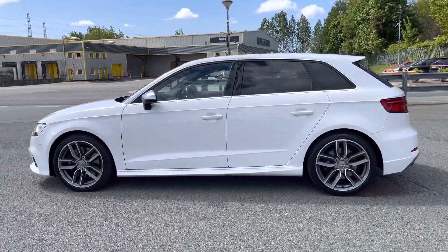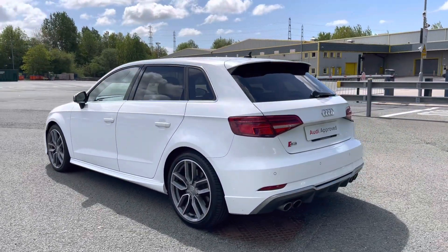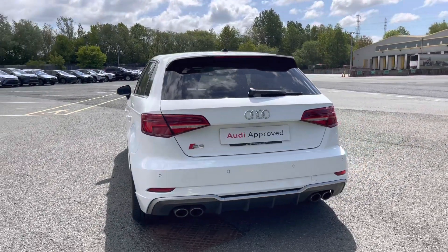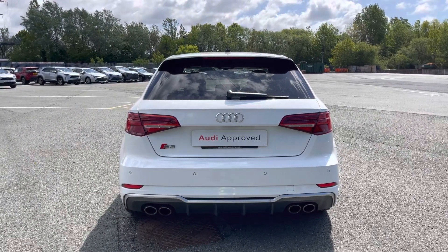This approved used S3 is a 19 plate which has done just over 31,171 miles, with just one previous owner and a full dealership service history, with its last service coming on the 23rd of September 2022 at 24,000 miles.